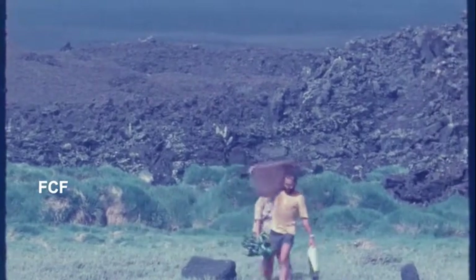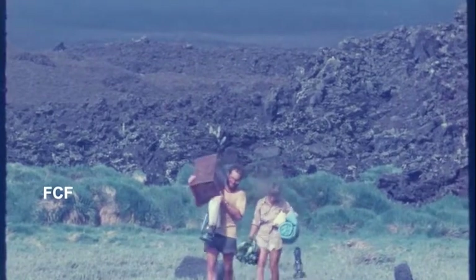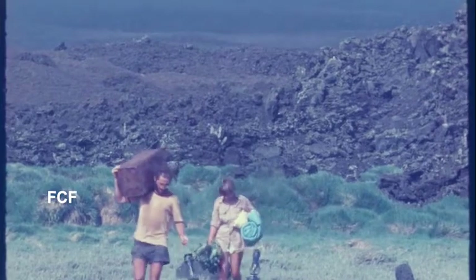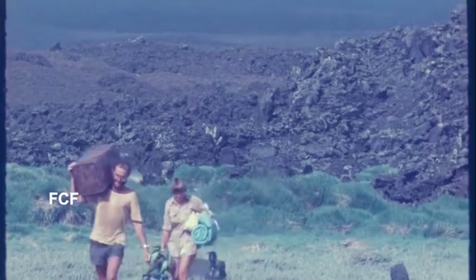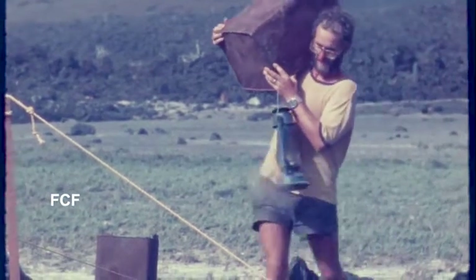You can see that the equipment was being carried from the landing site over the rocky breakwater, then over a sandy field, and finally to higher ground.